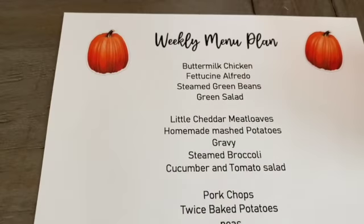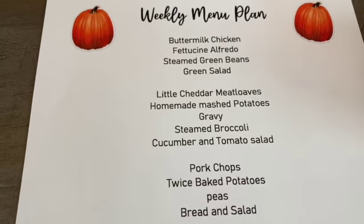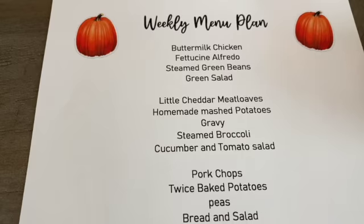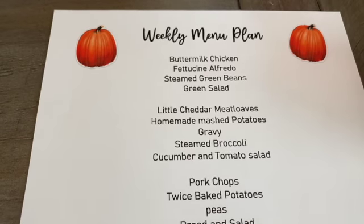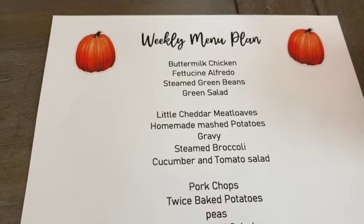On this week's menu plan, I'm going to make some buttermilk chicken with fettuccine alfredo, steamed green beans, and a green salad. I always thought that chicken and alfredo were a really good combination, so that is why I'm making buttermilk chicken with fettuccine alfredo on the side.